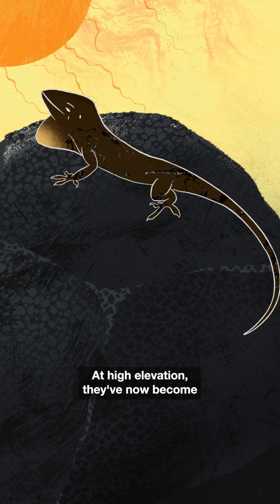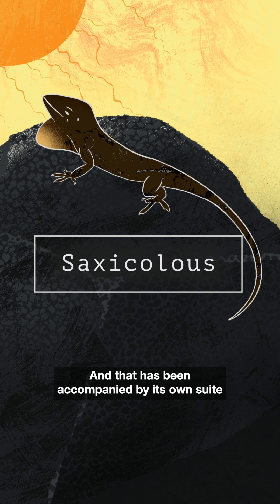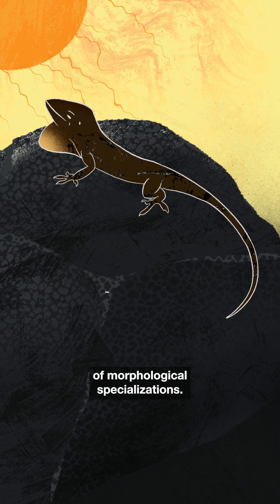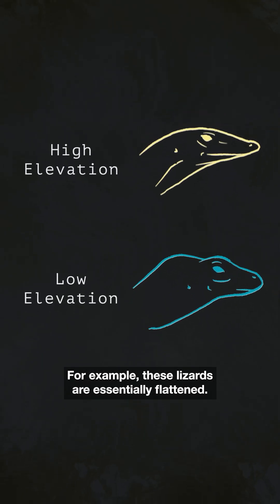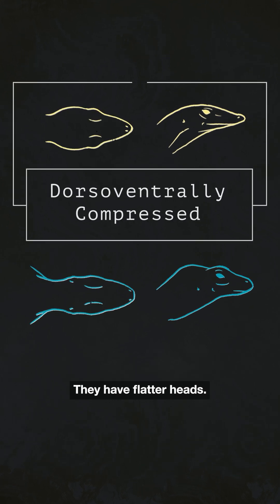At high elevation, they've become boulder-dwelling, or saxicolous, lizards. And that has been accompanied by its own suite of morphological specializations — for example, these lizards are essentially flattened. They're more dorsal-ventrally compressed and have flatter heads.